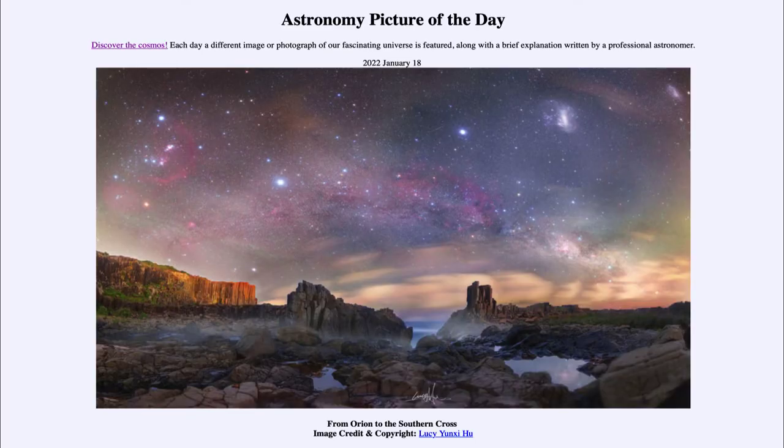Greetings and welcome to the introduction to astronomy. One of the things that I like to do in each of my introductory astronomy classes is to begin the class with the Astronomy Picture of the Day from the NASA website, that is apod.nasa.gov/apod. Today's picture is for January 18th of 2022.